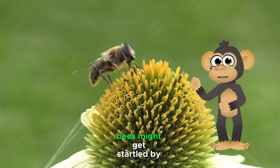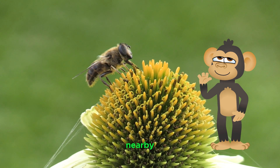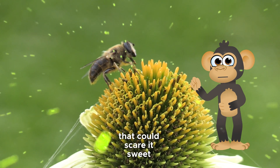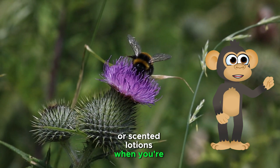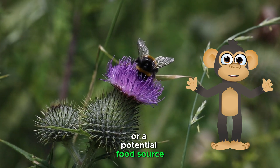No sudden moves — bees might get startled by sudden movements or loud noises. If you see a bee nearby, move slowly and calmly. Avoid flailing your arms or making loud noises that could scare it. Sweet scents — bees are attracted to sweet smells, so it's best to avoid wearing perfumes or scented lotions when you're outdoors. These scents might confuse the bees and make them think you're a flower or a potential food source.